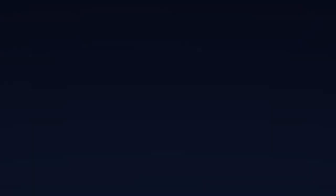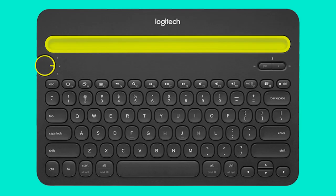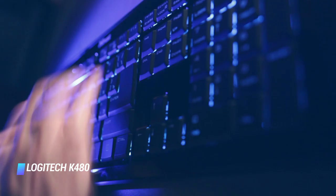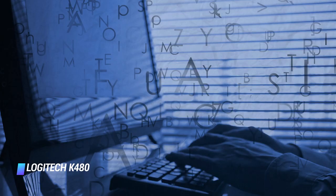Coming in at number 9, we've got the Logitech K480. The Logitech K480 Bluetooth keyboard is great for typing on the go. It can pair with up to three devices and makes it easy to switch between them. Additionally, it has a nifty slot that lets you prop up your phone or tablet for easy viewing. Best of all, it works with iOS, Android, Windows, and OS X devices, and has an impressive two-year battery life.